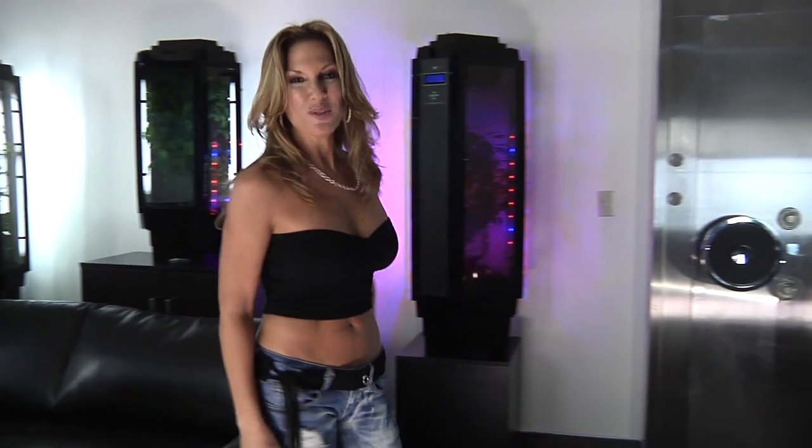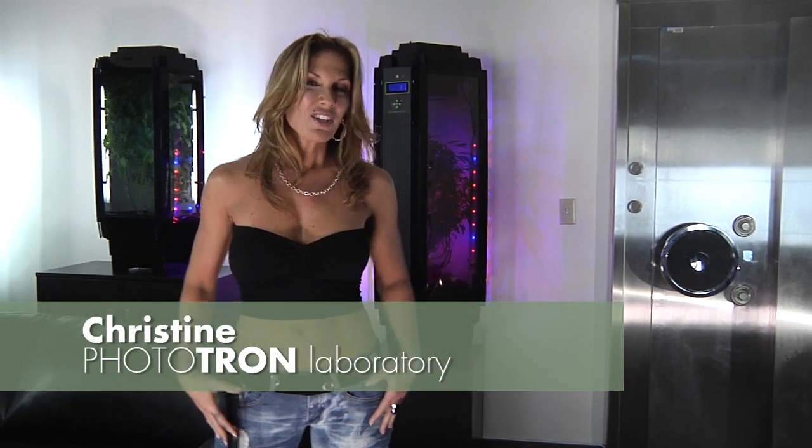Hi! Welcome to Phototron. I'm Kris. We've been making controlled environment hydroponic equipment for over 20 years.